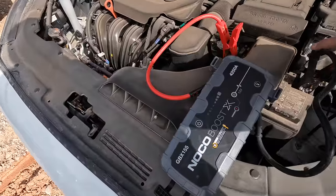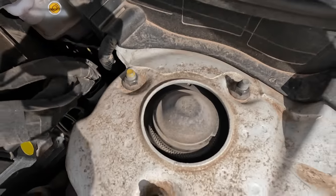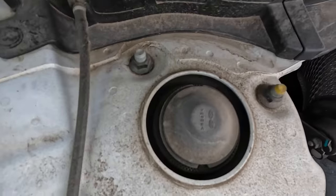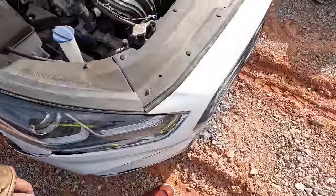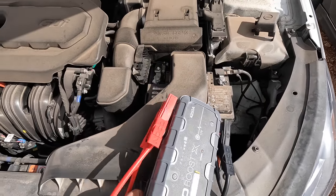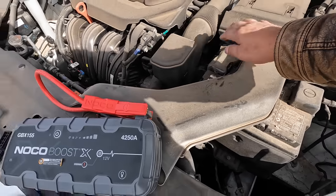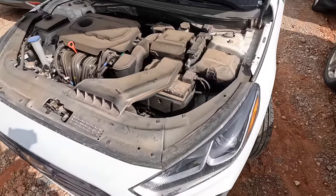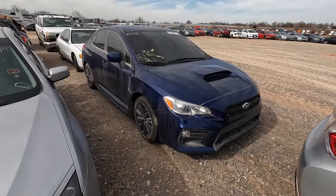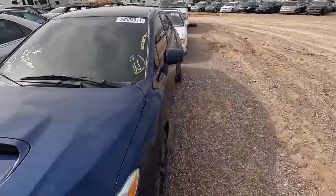I still find it hard to believe this thing was totaled for such minor repairs. You can see how one strut is sitting nice and centered, but the other one is pushed way up to the front — not centered at all. Not a big deal, I would jump on this in a heartbeat. It's an easy one, a great car, low miles, fairly new 2019 — she's got a lot of life in her. Let's move on to the next one.